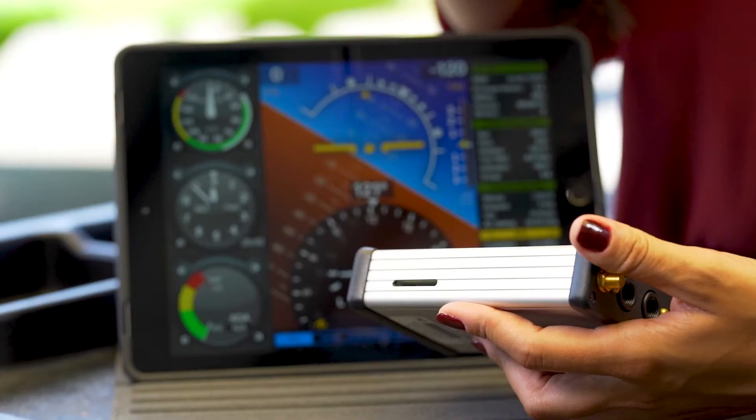The Eye Level 3AW also features the ability to record flight data to an SD card, which you can access anytime to replay, review, analyze, and share. You can record data whenever needed.